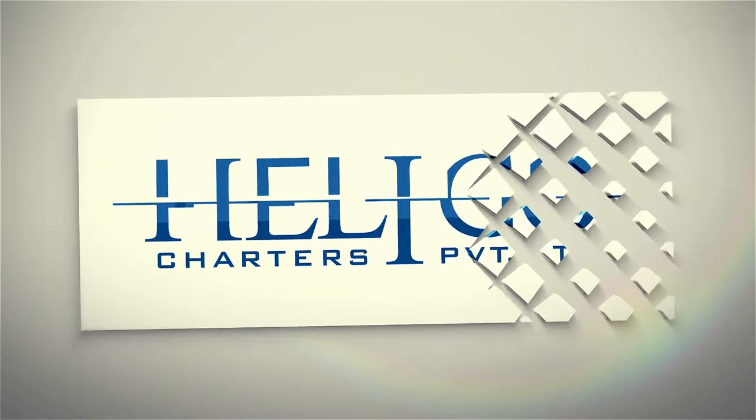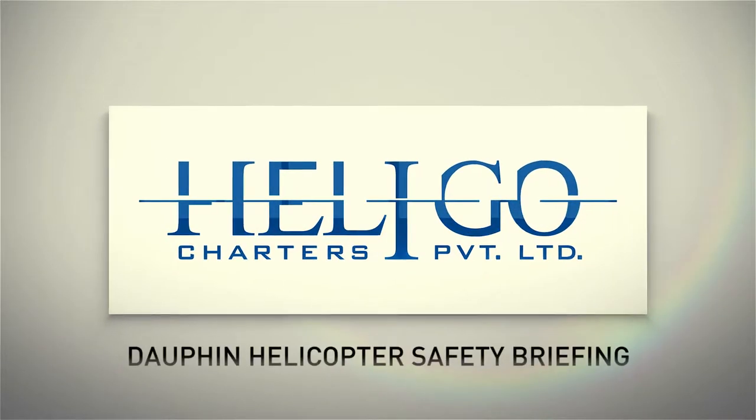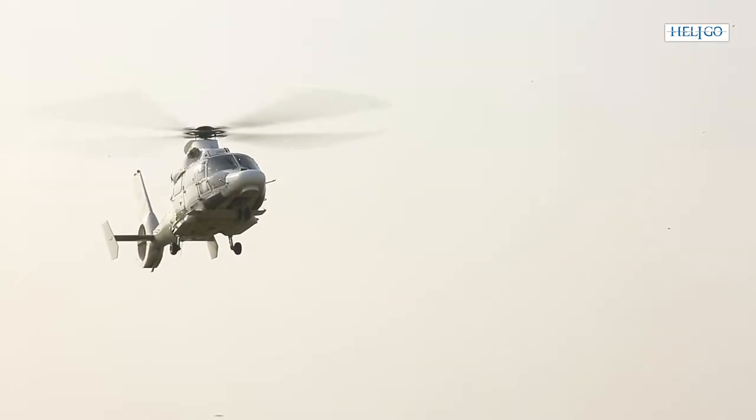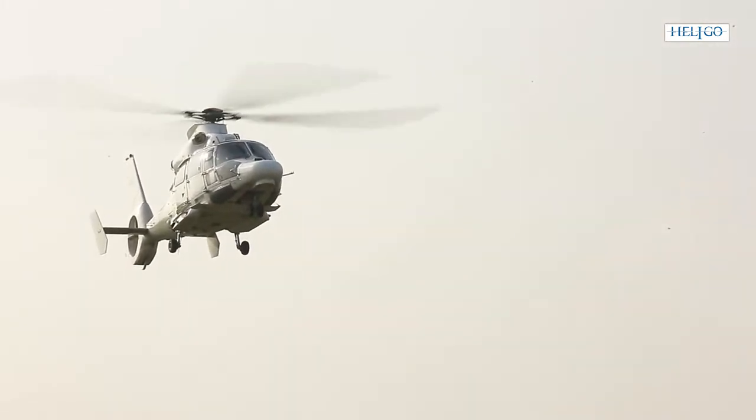Welcome to this Heligo Charters Private Limited Dauphin helicopter safety briefing to familiarize you with the location and use of safety equipment and specific safety procedures.